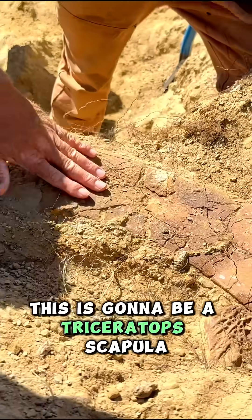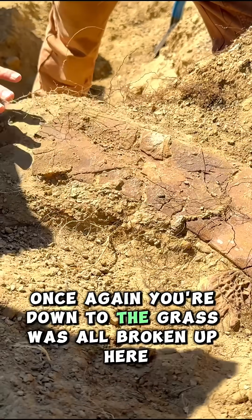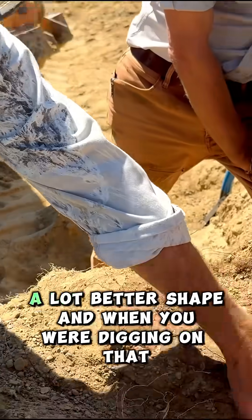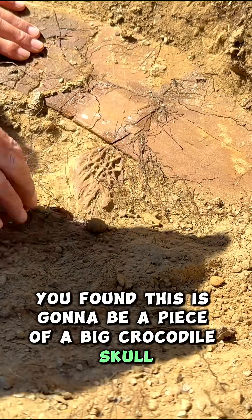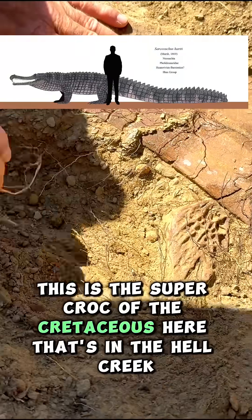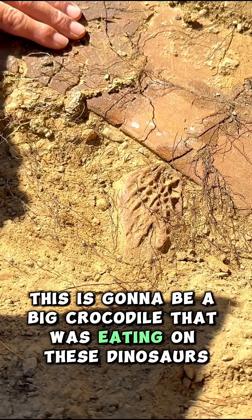This is gonna be a triceratops scapula, I believe. The end was weathered off — once you get back in, the bone's in a lot better shape. And when you were digging on that, you found this piece of a big crocodile skull. This is the super croc of the Cretaceous, from the Hell Creek — a big crocodile that was eating these dinosaurs.